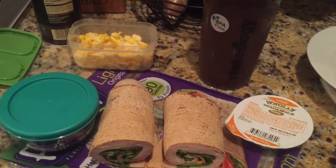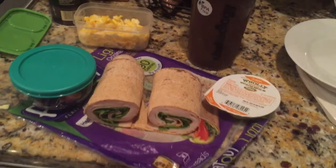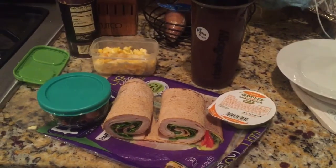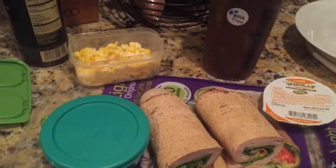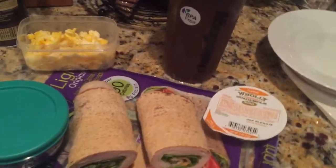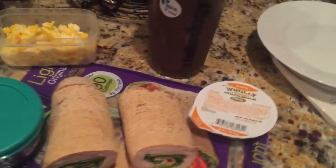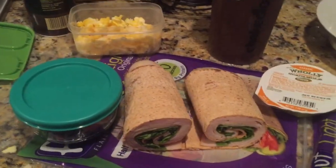I use MyFitnessPal to log everything, and I've even divided it up into the 21 Day Fix containers. Comment below if you want a video on how to set up MyFitnessPal so you can log all the food you're eating on the 21 Day Fix and keep track of your containers. There's my coffee again — I'll check in with you guys later today.